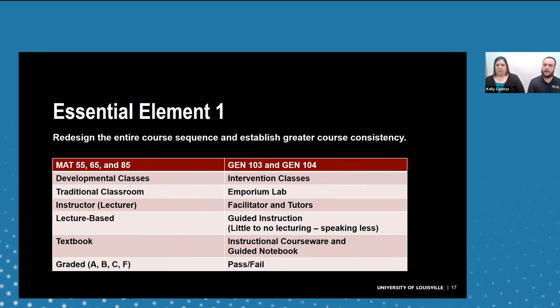Comparing our old courses — Math 55, 65, and 85 — with our current Gen 103-104: the older classes were traditional remedial-style courses taught with a lecture out of a textbook, graded ABCF. Our courses today are held in a computer lab, instructors serve as facilitators guiding students through the material rather than lecturing, the textbook has been replaced by an instructional courseware layer with an embedded guided notebook for each lesson, and the course is now graded pass/fail.